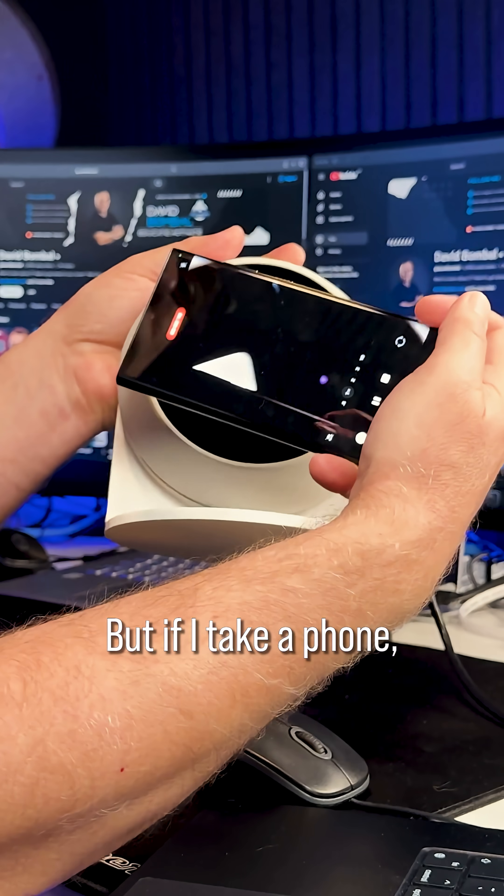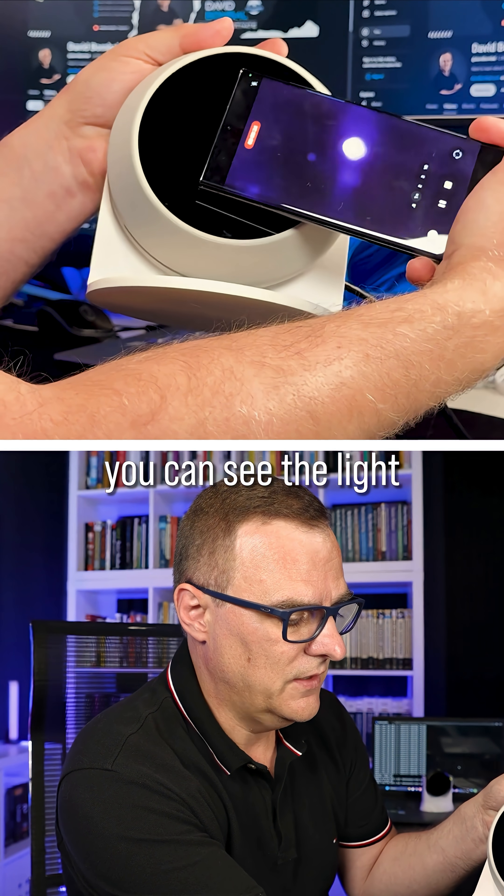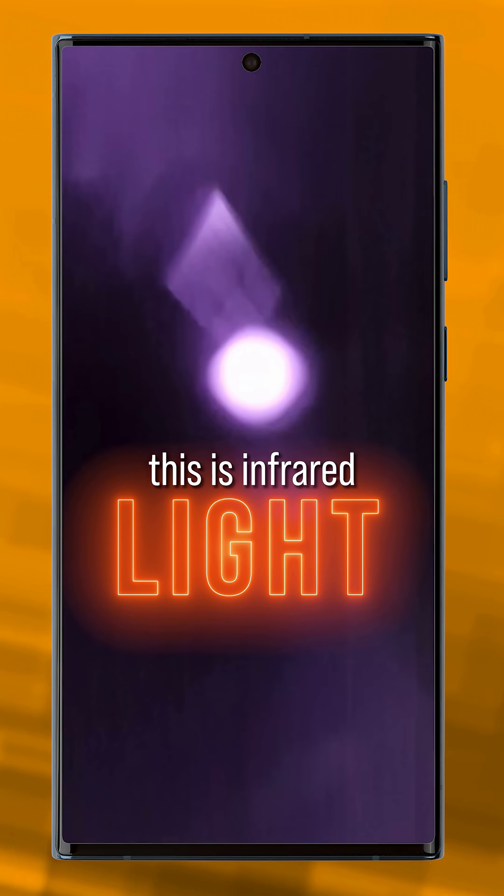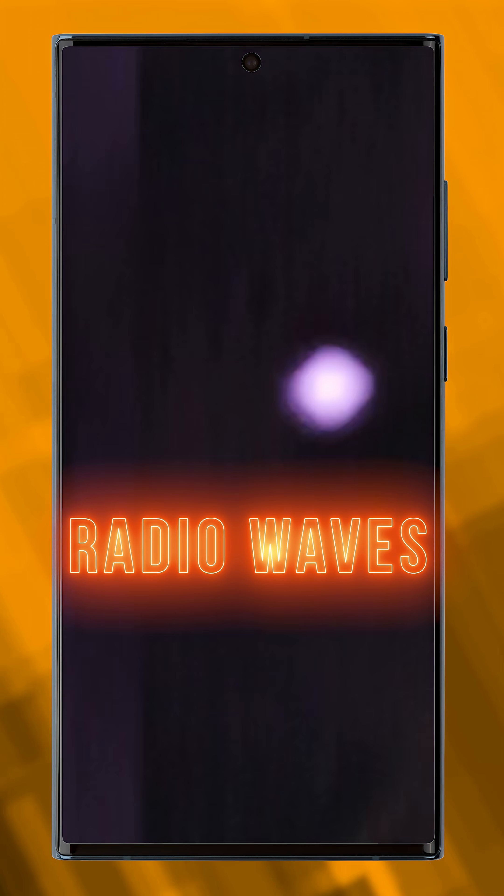But if I take a phone, notice there you can see the light being transmitted by this access point. Again, this is infrared light, not radio waves.